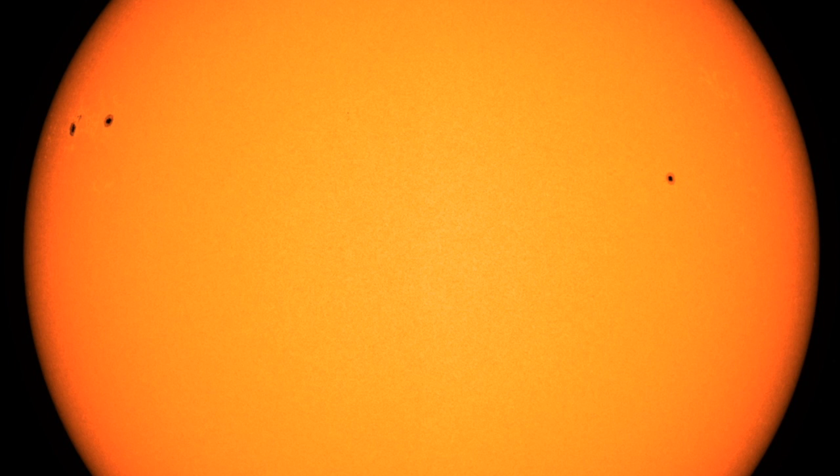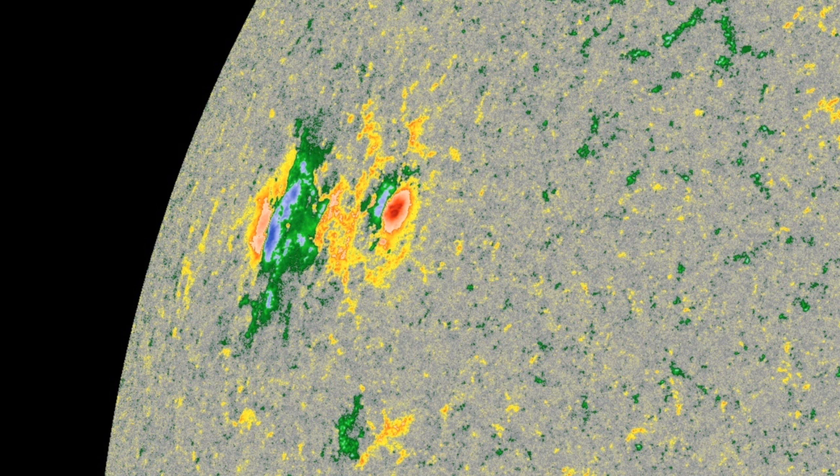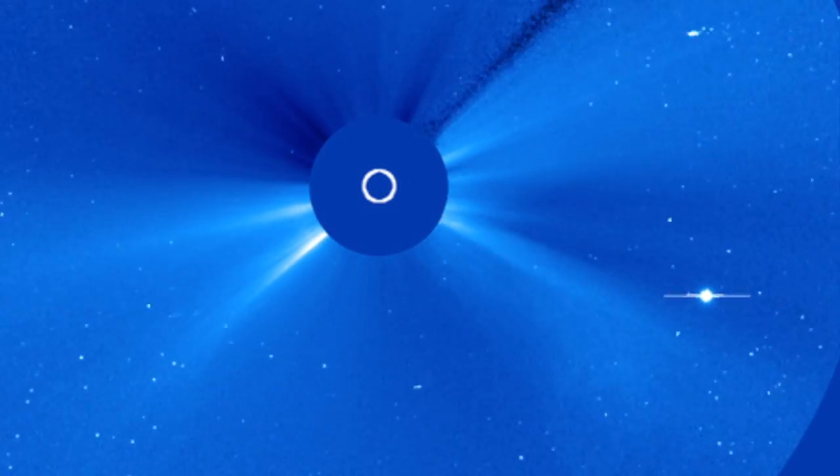The sunspots departing aren't worth our time, but this incoming group spans a wide enough area we need to be watching. Not much besides the main umbras right now, but as the magnetism is ripe for mixing we'll need to watch for further sunspot development, especially with the planetary geometry favoring it over the next few days.